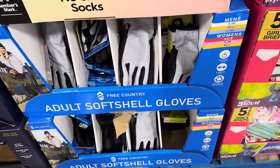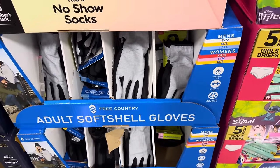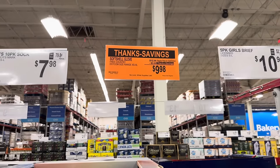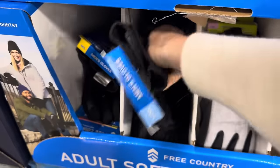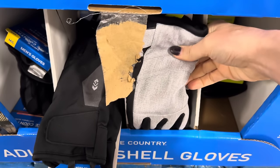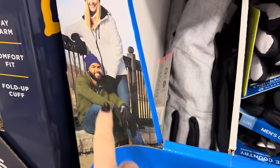The adult soft shell gloves — men's sizes small, medium, up to large extra large, and women's extra small, small, up to medium large. You're saving $3, making it $9.98. These are soft shell, so they're going to be bendable — you're going to be able to actually move your hands. We've got black and we've got silver, kind of that silvery gray.